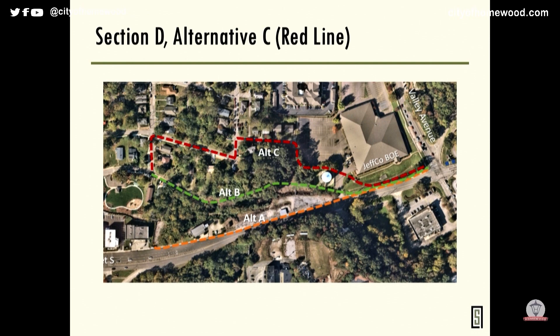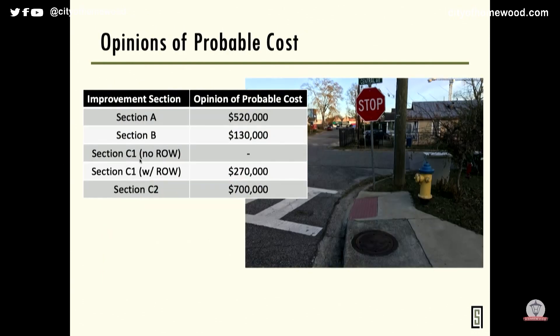The next slide shows opinions of probable cost — these are planning-level estimates assuming local funding, not federal funding. We used ALDOT bid tab information to get more conservative numbers. Costs vary by section. Section B is a smaller area and can essentially be done with some curbing and striping changes. Section C2, where the dam is, would require handrails and asphalt or concrete on top of the dam.